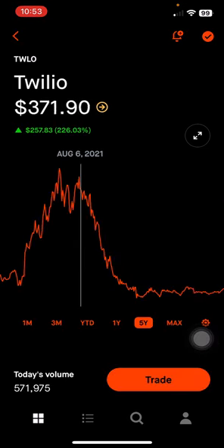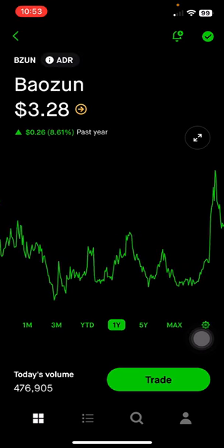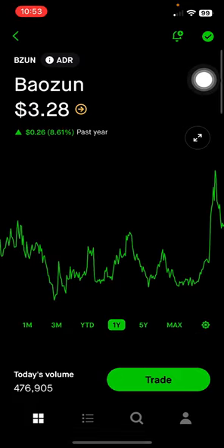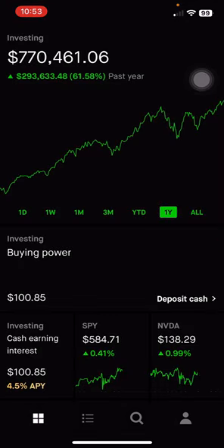Twilio is very low from all-time highs and I don't see it getting back there anytime soon. Baozun, the Shopify of China, makes up 0.05% of the portfolio, or $401, down 90% on this position. Chinese stocks are very risky and volatile — I learned not to touch those anytime soon, but I'll continue holding my positions just to remind myself not to get exposure to that. I did sell my Ethereum cryptocurrency because it's very risky and volatile, and I'd rather have exposure to the U.S. market of the largest companies that generate revenue and are profitable long term.